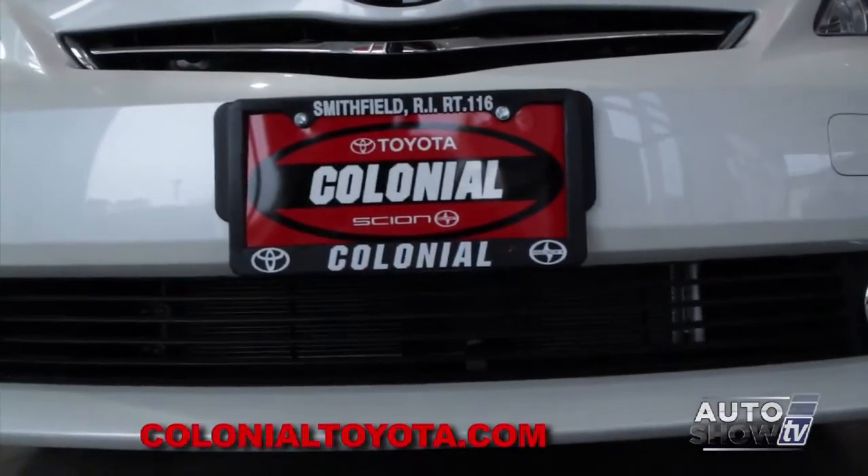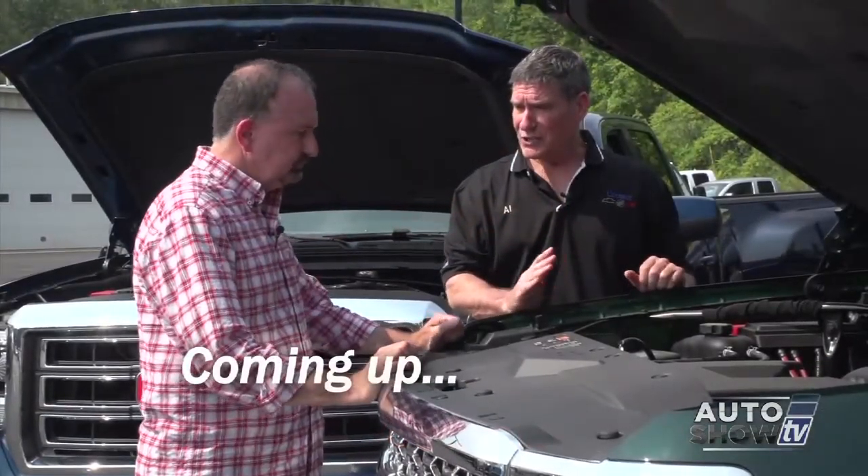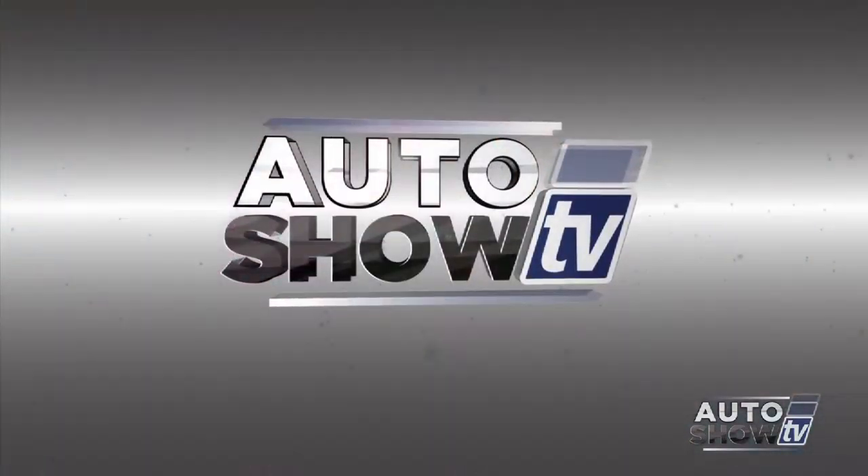Next up, talking trucks with Al Cerrone. You're watching Auto Show TV.